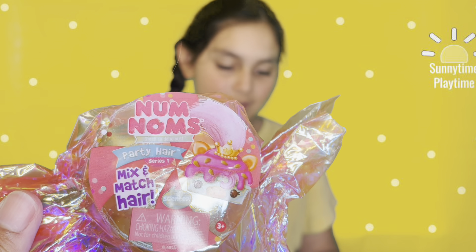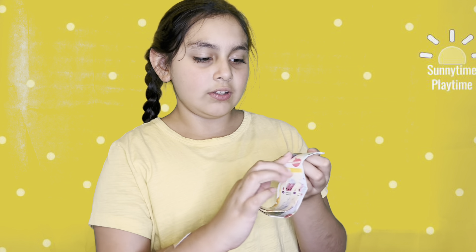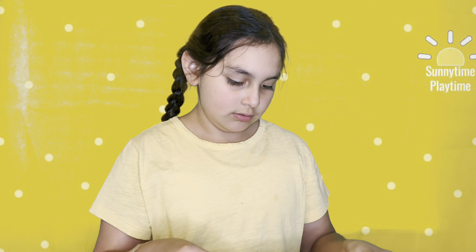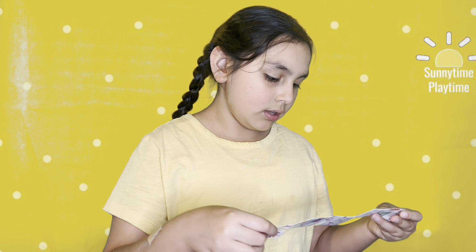Let's open it — a lot came out! So there's this bag with the Num Nums in it and this checklist. There's a scented smoothie that looks so cool, I wonder if we'll get that one. Okay, it has gloss and stuff, so yeah let's open this thing and see what it is.